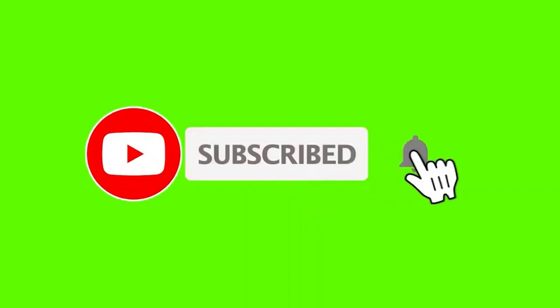Before we proceed, I would appreciate if you hit the like button, subscribe to my channel, and ring the notification bell so that you won't miss out on any of my future videos.